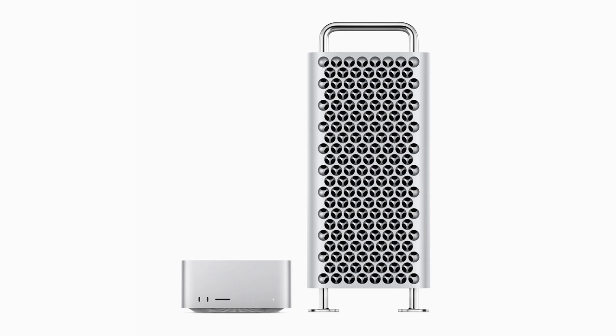Mac Studio features M2 Max and the new M2 Ultra, delivering a huge boost in performance and enhanced connectivity in its stunningly compact design. Mac Studio is up to 6x faster than the most powerful Intel-based 27-inch iMac, and up to 3x faster than the previous generation Mac Studio with M1 Ultra. Mac Pro, now featuring M2 Ultra, combines the unprecedented performance of Apple's most powerful chip with the versatility of PCIe expansion. Mac Pro is up to 3x faster than the previous generation Intel-based model.